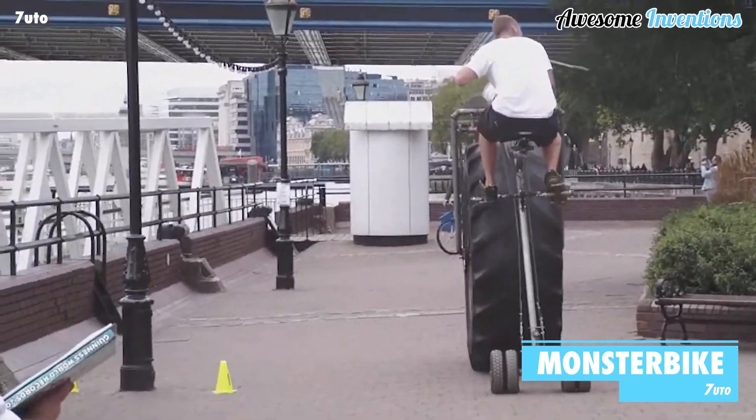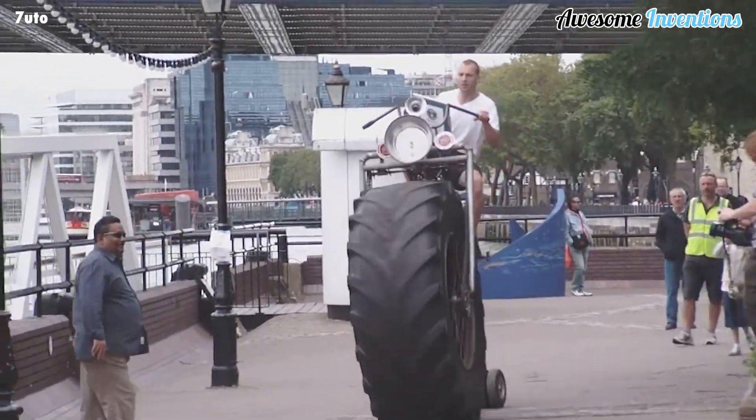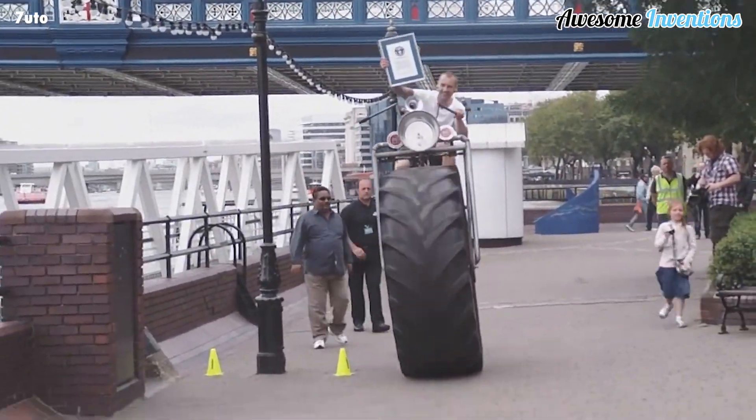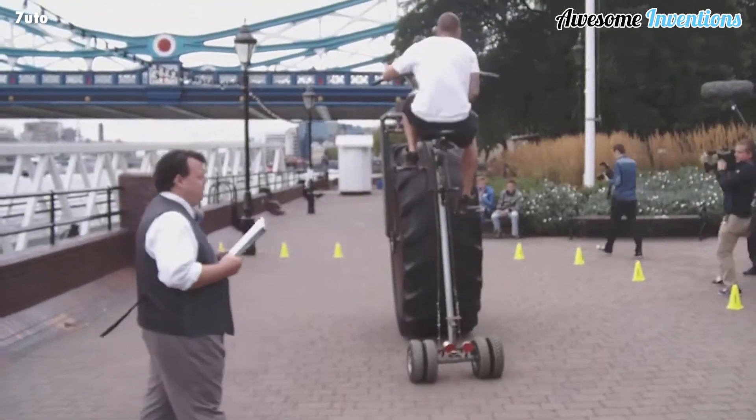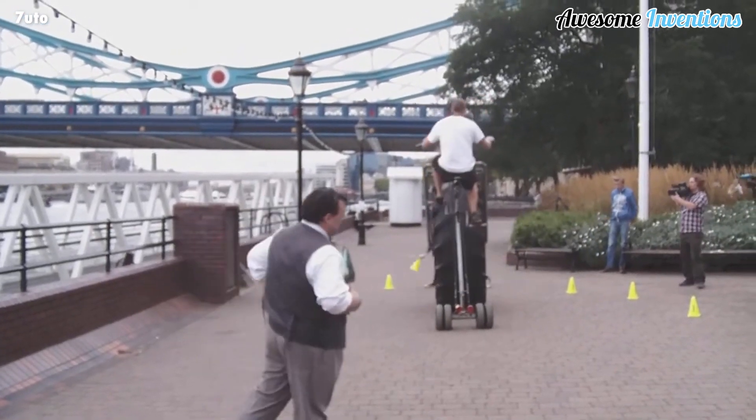Artist Vauder van den Bosch created this beast, known as the monster bike. In 2013, the Guinness World Record published it as the world's heaviest bicycle. It might not be the quickest bicycle around, but it certainly demands respect when it comes to sheer size.